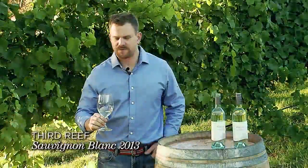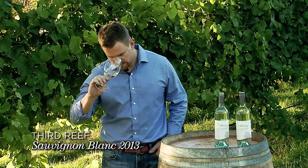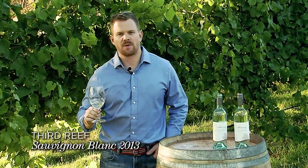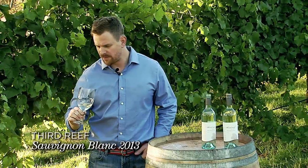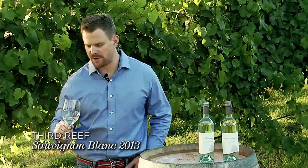This is the Rockcliffe Third Reef Sauvignon Blanc. On the nose, it's a beautiful, vibrant, lifted wine displaying gooseberry, lychee, and there are some beautiful hints of herbaceousness in the background.